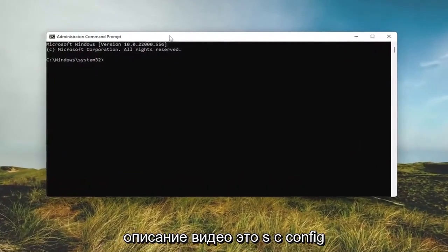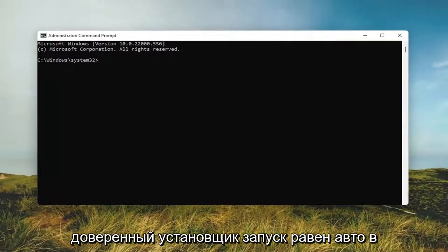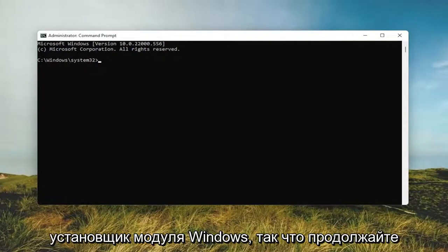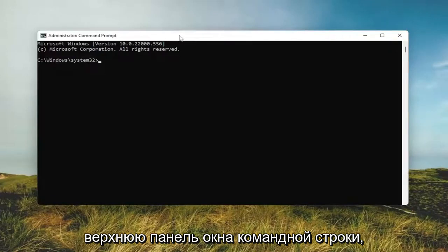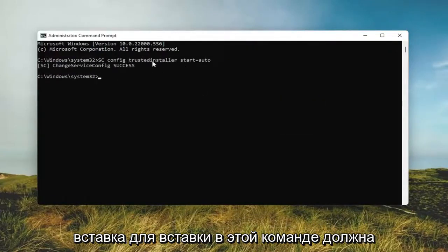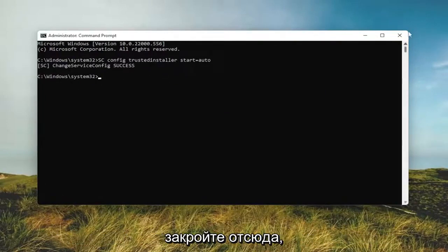I will have the command in the video description — it's 'sc config trustedinstaller start= auto'. Basically we're going to be turning on the Windows Module Installer. Go ahead and copy that, then go to the top bar of the Command Prompt window, right click on it, select 'Edit', and then select 'Paste' to paste in this command. It should say 'success'. Once you're done with that, close out of here.